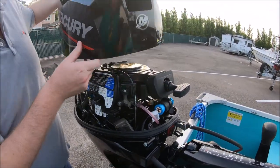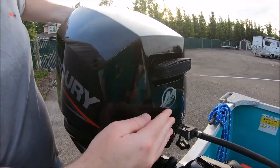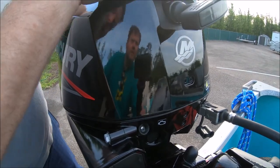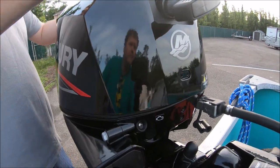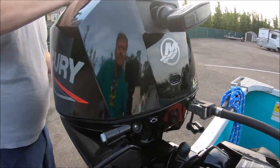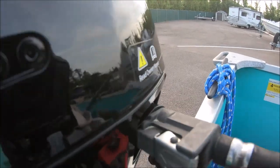Now let me show you how to put this cowling back on. Line up the front — you want to kind of pivot the front because there's a latch in the front — and pull it down just like that. You can see it's lined up really well, really tight.